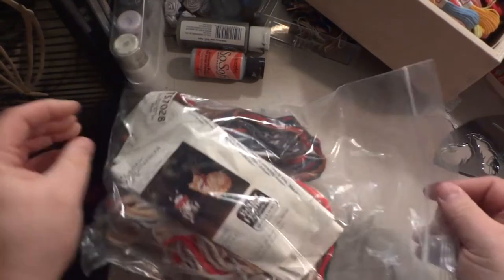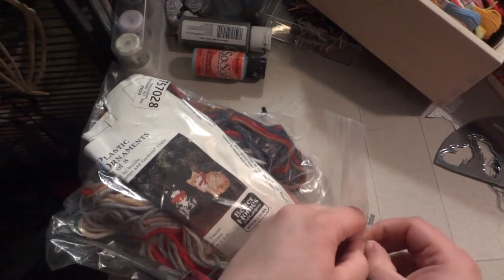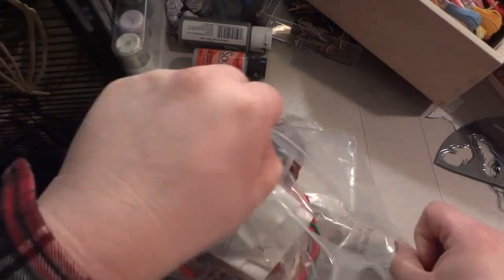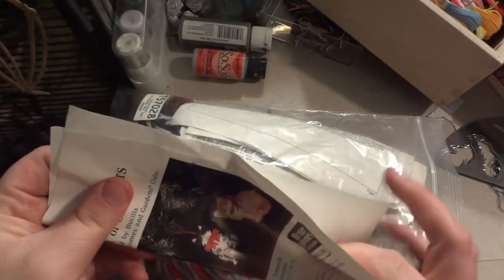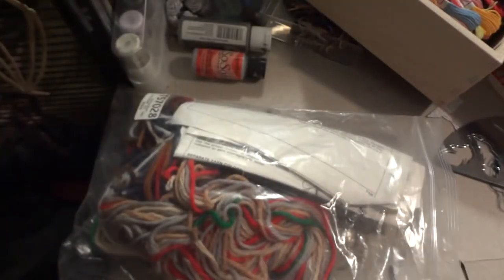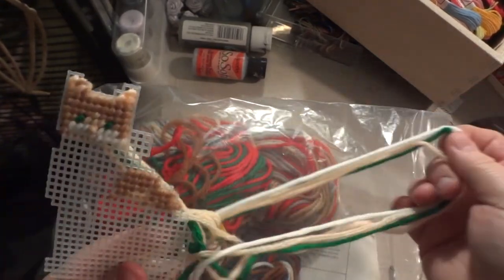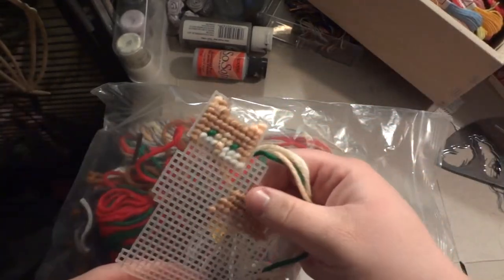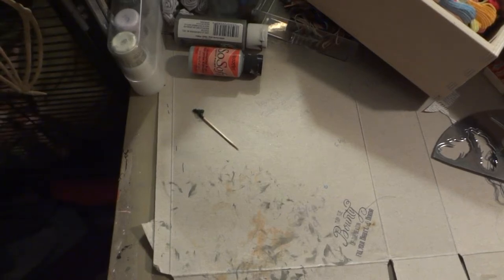I've got this kit — it's a plastic canvas kit that makes little pussy cats. Someone had already started one in here. My problem is I want to do every single craft there is, and I've got the materials to do most every craft in this room, but I'm very slow at learning how to do them.